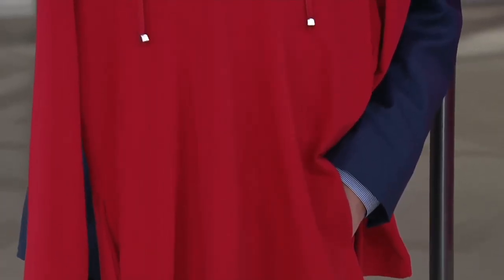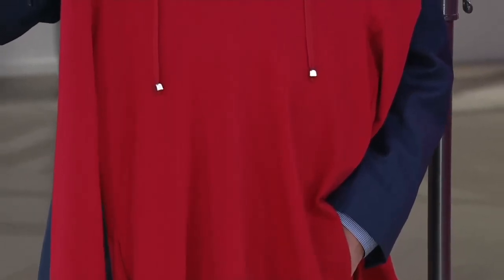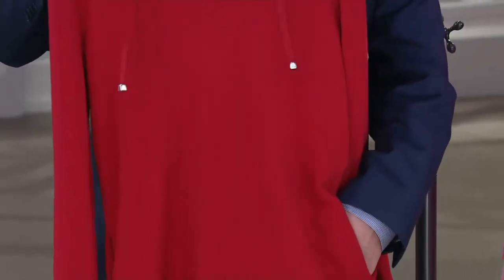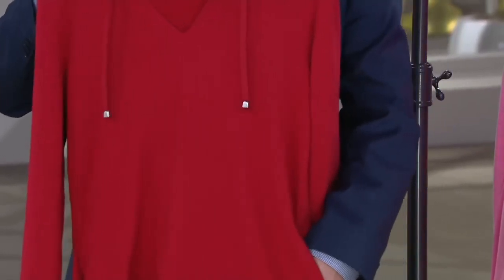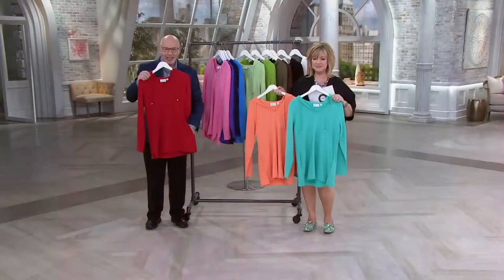I hope everyone saw my post on Facebook yesterday about pockets. I put a picture of Catherine on there, who went to a very glamorous event last night. Catherine's part of our team, and she was wearing a gown — it was red and it had pockets. And I said, look, even gowns have pockets! So I know that the Denim & Company fans love the pockets.